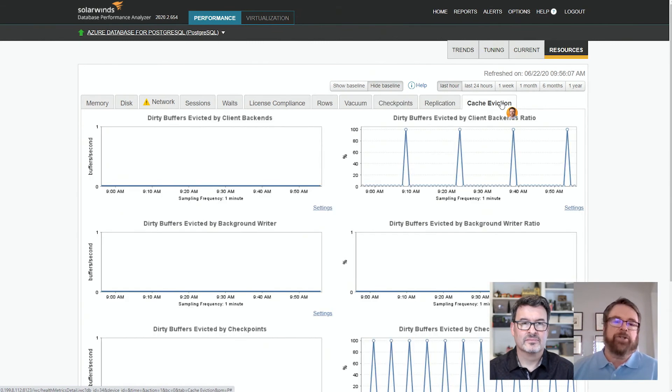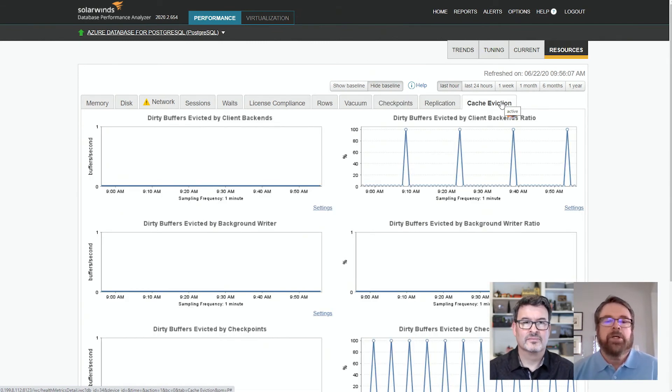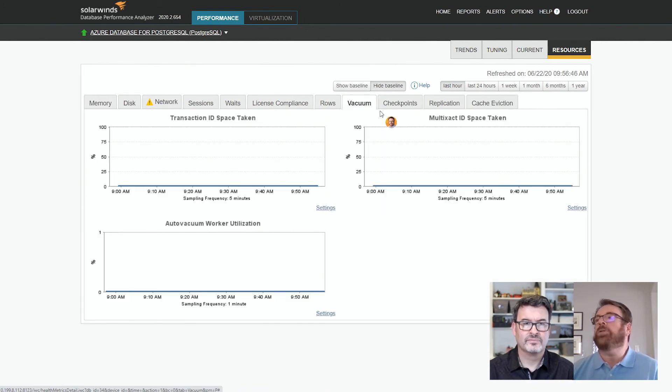Last but not least is cache eviction. With Postgres, the shared buffer cache store is used for change information before it's written to disk for performance reasons. Cache eviction has three back-end ways that blocks are finally written to disk: the checkpointer process, the writer process, and the back-end process. So vacuum, checkpoints, and cache eviction are three very important new features added for Postgres.